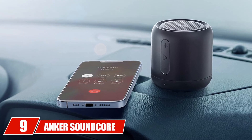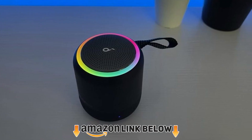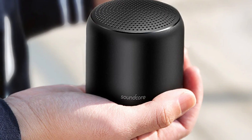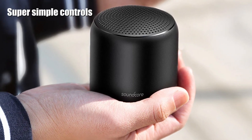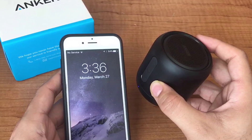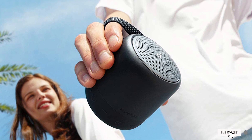Next at number nine we have the Anker Soundcore Mini Bluetooth speaker. Golf is an unforgiving game and you might find yourself searching for your ball somewhere off the beaten track. If you're playing music while doing this, you want a speaker with great Bluetooth range, and this is where the Anker Soundcore Mini comes into its own. Its compact size means it sits nicely on a golf buggy, and its 66-foot range allows you to keep your phone in your pocket without worrying about straying too far. It comes in four color options and has an impressive 15 hours of battery life.